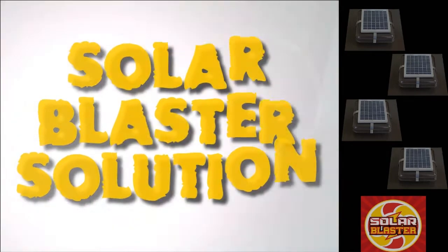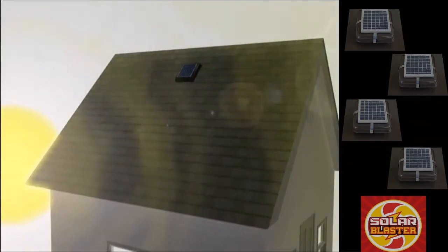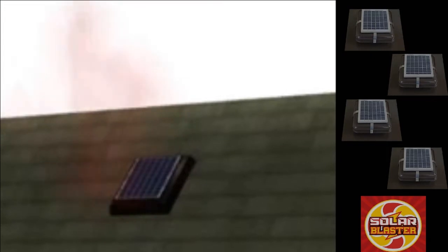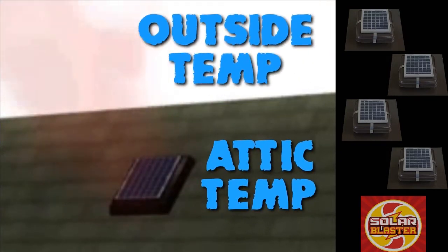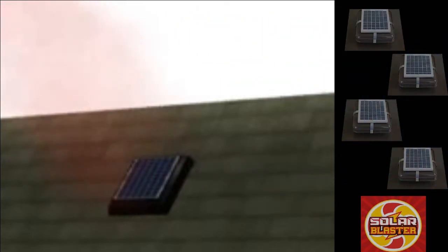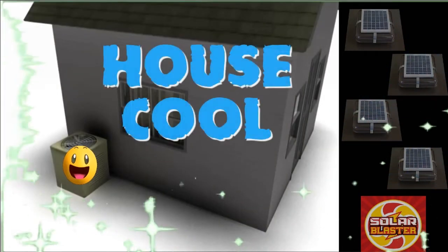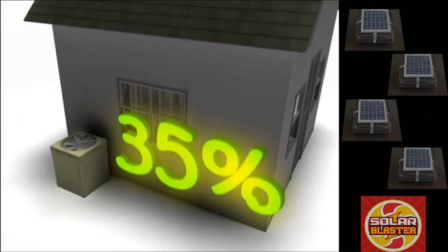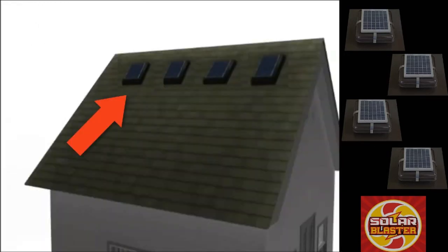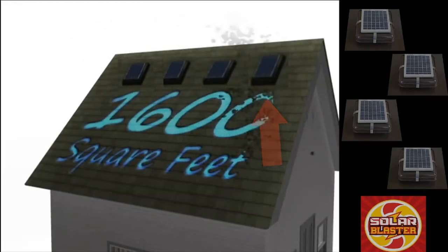Solar Blaster has a solution. As the sun rises in the morning and heat begins to build, Solar Blasters go to work. By starting early, Solar Blasters keep your attic temperature the same as the outside temperature. This will dramatically reduce how long and hard your air conditioner has to work to keep your house cool, reducing cooling costs by as much as 35%. Four Solar Blasters will cover up to 1,600 square feet of attic space.